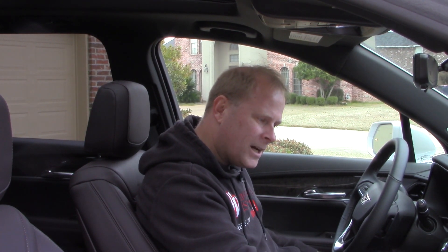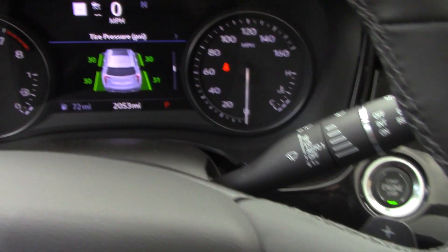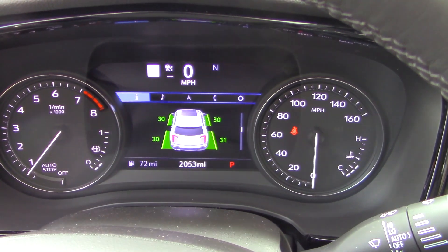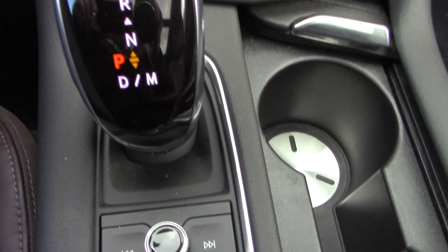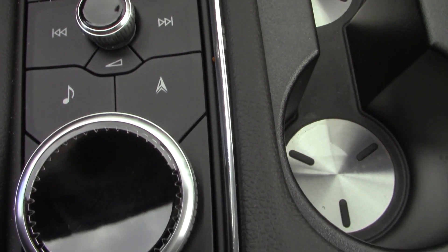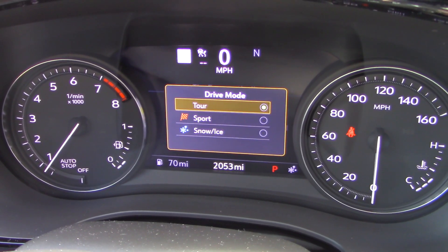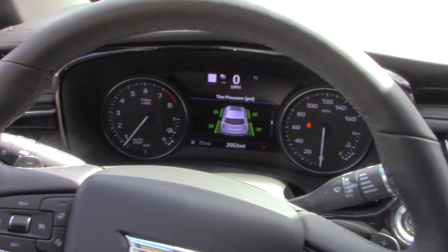There's a push-button start, and multiple standard safety features which I'll list on screen — these are pretty much standard on every trim level of the XT6. On the center console, just behind the cup holders, you have a button for turning traction control on and off, and a Mode button that lets you cycle through Tour, Sport, or Snow and Ice driving modes.